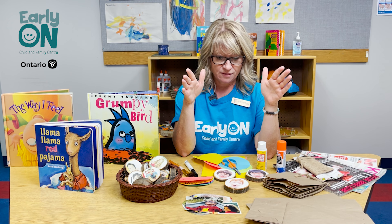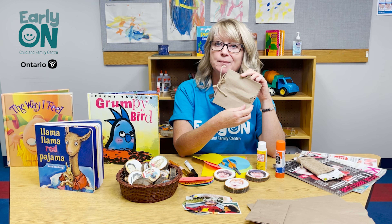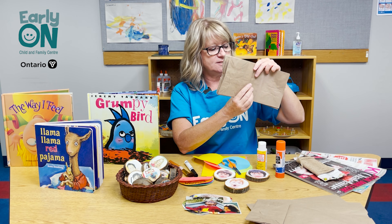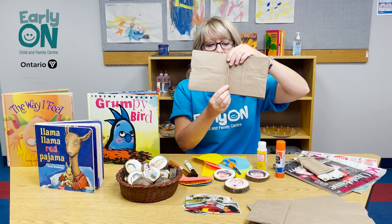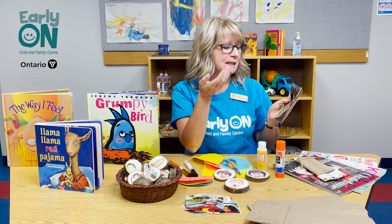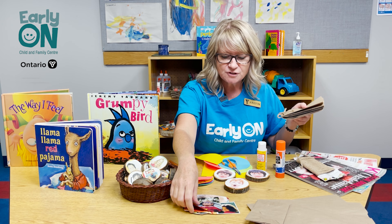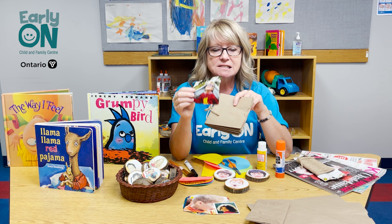To start with, you can make a DIY paper bag book of emotions. All I've done here is put a few holes in the paper bag and wrapped it with some twine — and you've got a book, and it's super cute. It has pockets if you want to add anything to it, like some words to identify feelings. All you have to do is get some magazines and some pictures and have your kids cut them out.